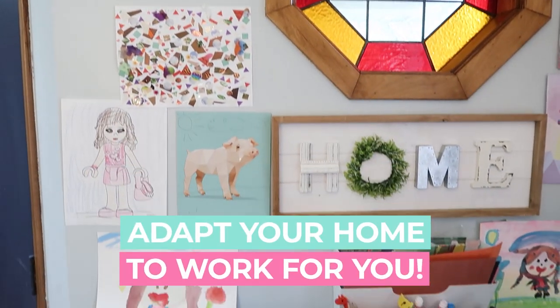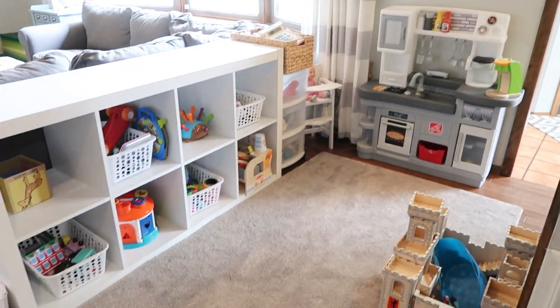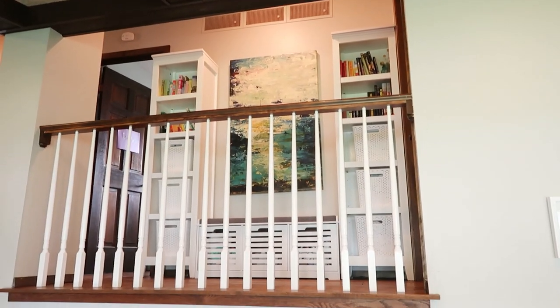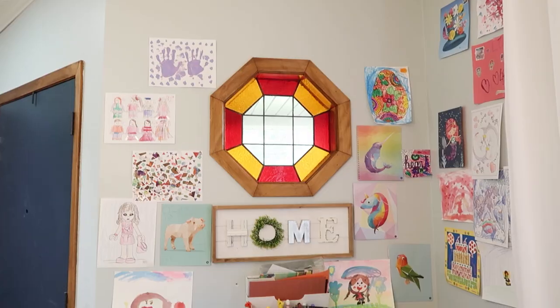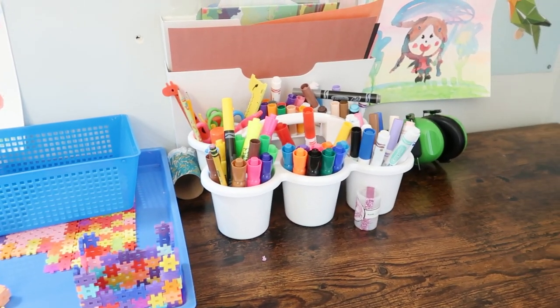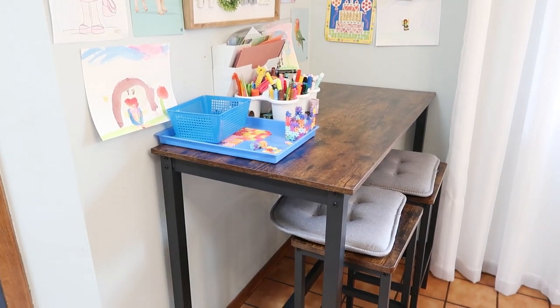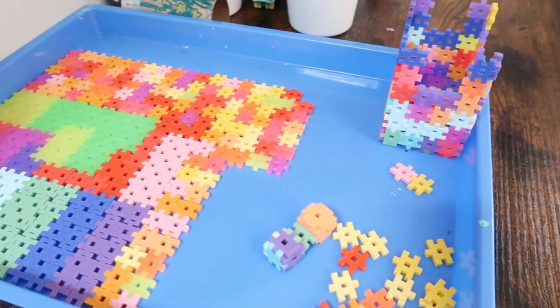My second tip when it comes to your home is to use your home how it works for you and add maybe some unconventional things if it works for you. My kids love to do art and play with Legos. However, I still have a one-year-old who is getting into everything, who can choke on Legos, and who I don't want getting into all the art supplies. So we actually added a bar height table into a little corner of our dining room for my two older daughters to do crafts, play with Legos, and do all the things I don't want my toddler getting into — in a safe place that's still around the family.